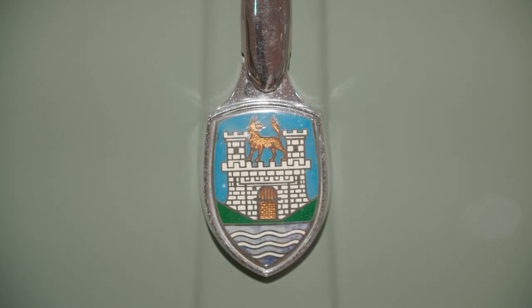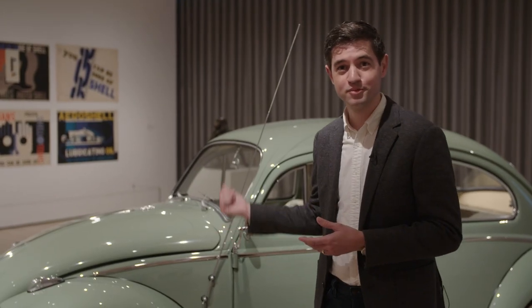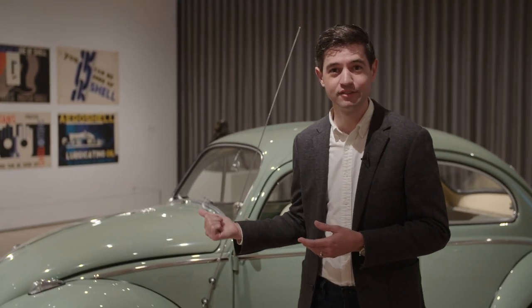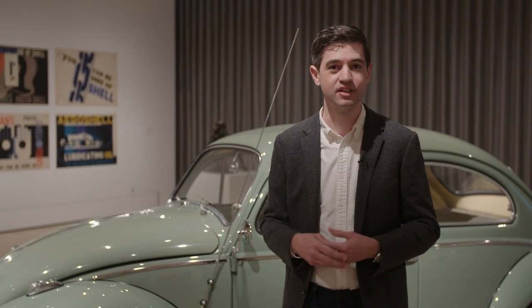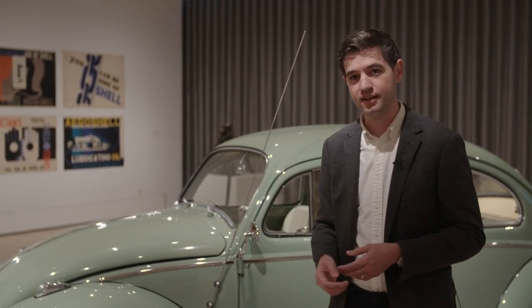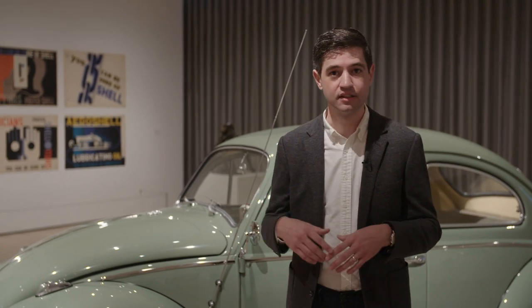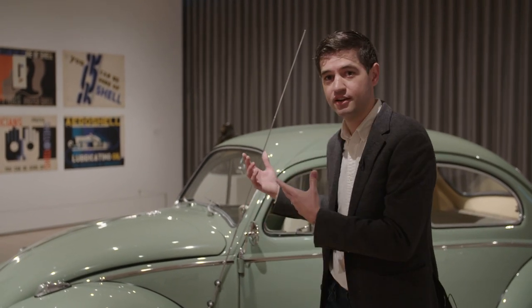It goes beyond what the artist or the creator actually intended. In this case, it really does that, because this comes out of 1930s Nazi Germany, and Adolf Hitler's vision to get people on the road to modernize his country. And it fails, and the Nazi regime goes the way of history, and it really only emerges from the ashes of that — and it becomes an icon for West Germany's resurgence and industrialization, and then it becomes an icon for the counter-cultural movement of the 1960s, and an icon in Latin America.